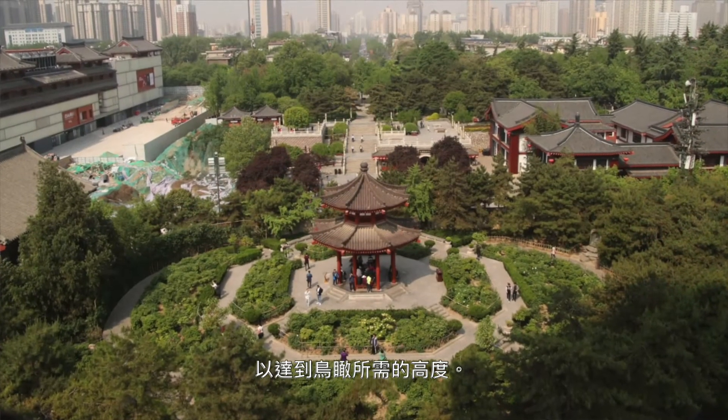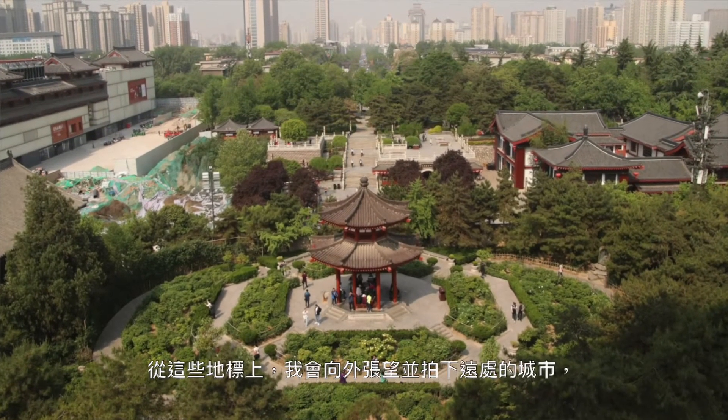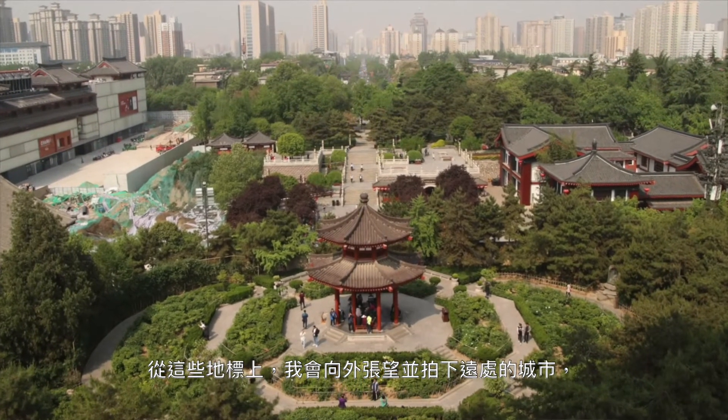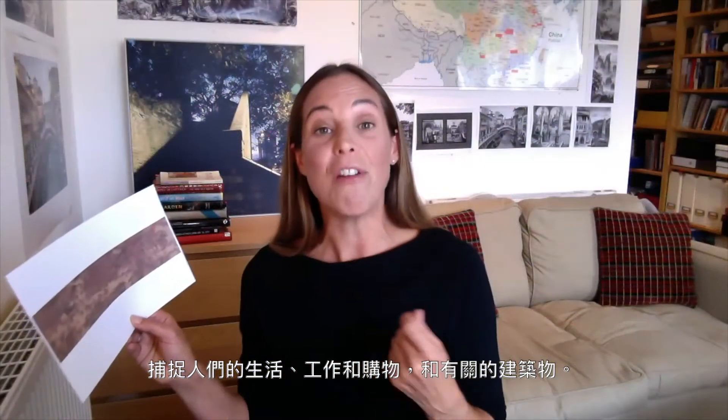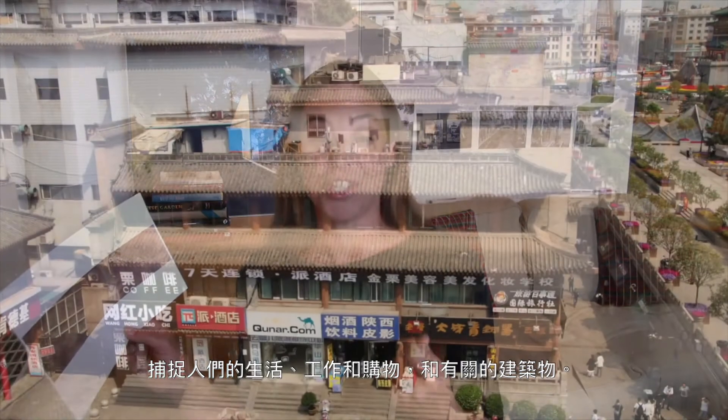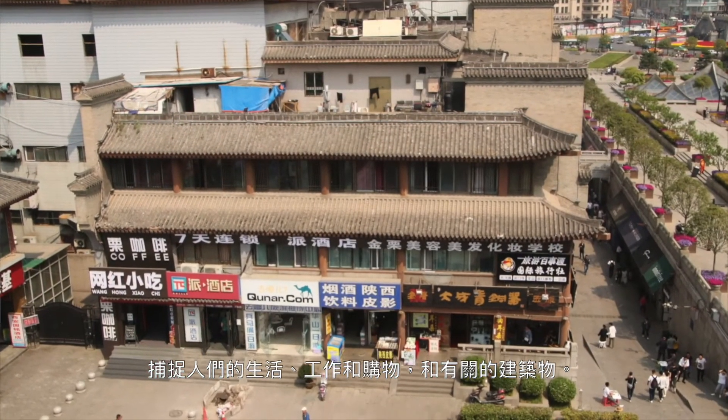I actually had to climb these landmarks in order to get the height I required to achieve the bird's-eye view, and from these landmarks I would then look out to photograph the city beyond. So what I was actually capturing was everyday activities and architecture where people live, work and shop.